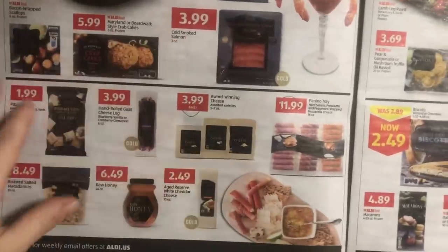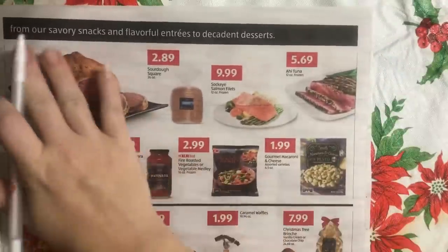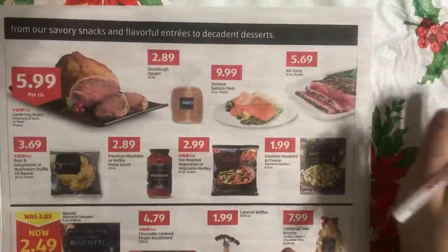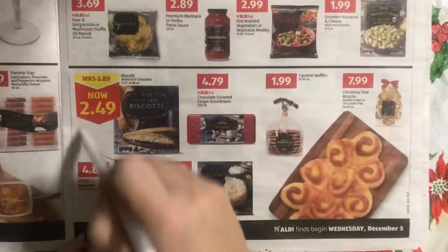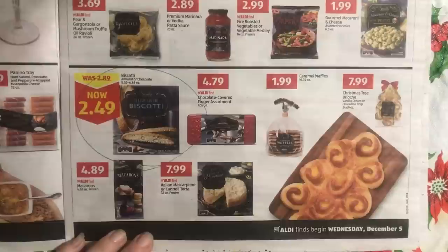Over here you're going to see very similarly — there's no red-and-yellow sale tag up here. The only thing that is on sale is this almond biscotti right here, and I'm not in the market for that.